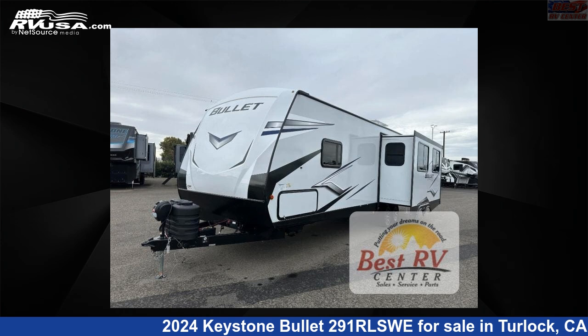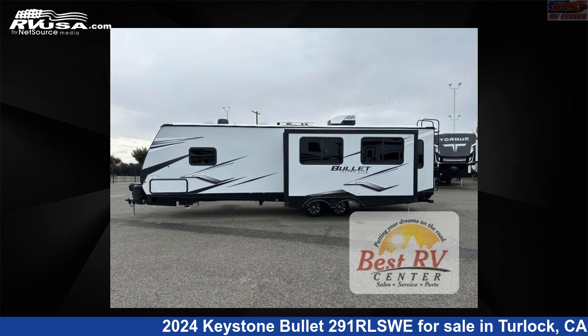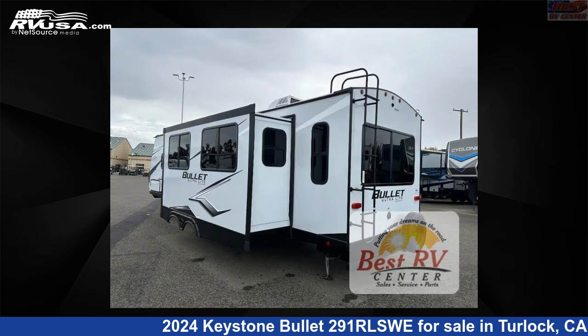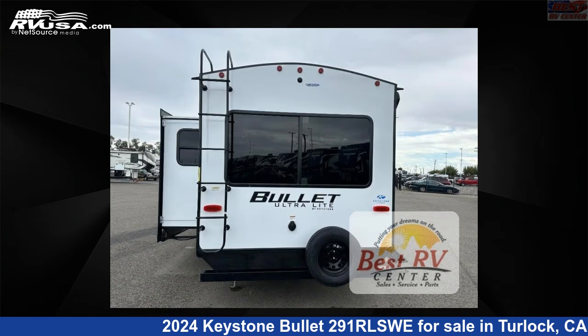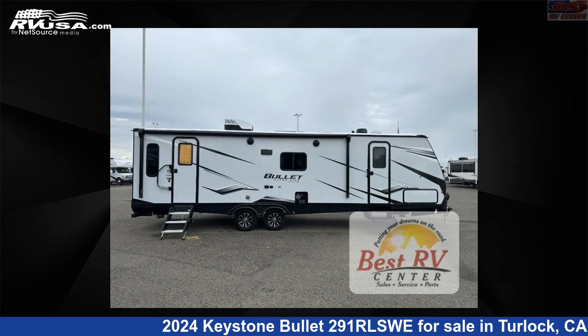This 2024 Keystone Bullitt 291 RLSWE is a travel trailer RV. It is located in Turlock, California, 95382 and is offered for sale by Best RV Center. Click the link in the video description to visit RVUSA.com and see more photos as well as the current price.